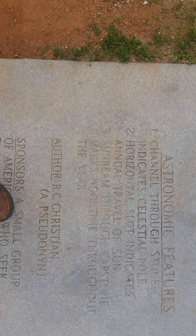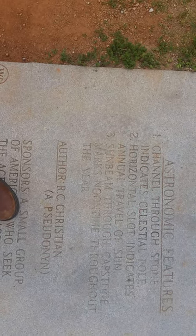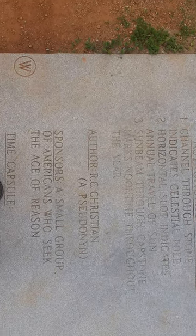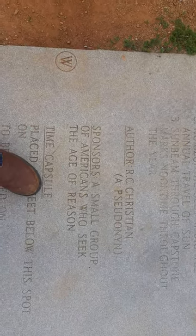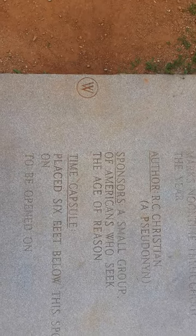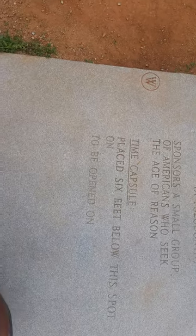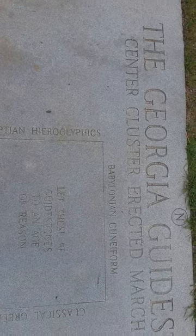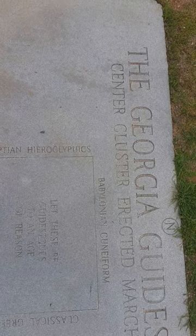Astronomical features: a channel through stone indicates a celestial pole, a horizontal spot indicates a shallow sun, the capstone marks noontime throughout the year. The author is RC Christian. There's a time capsule. This is the Georgia Guidestones Center cluster, erected March 22nd, 1980.